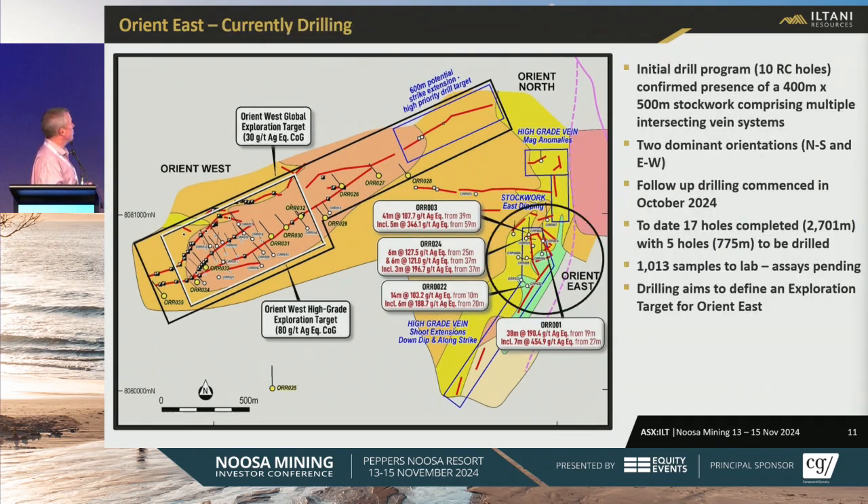We're also focusing on Orient East — we're currently drilling there. We did 10 RC holes there in 2023 and we're back again. The rig is currently drilling; we've done 17 holes so far, with samples at the ASPE lab in Townsville and five more holes to go. When the rig's finished there, we're going to move across to Orient West to start the infill drilling. Unfortunately, the ASPE labs are a bit slow right now — earlier in the year we were getting samples back on a two-to-three week basis, but with the wet season coming in northern Queensland everyone is rushing exploration, so wait times have blown out to four to six weeks. The objective of our drilling here is to find an exploration target at Orient East, and once we have that, we can look at how to develop the two deposits together.